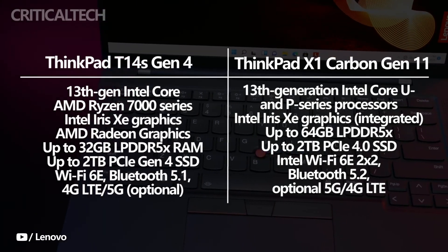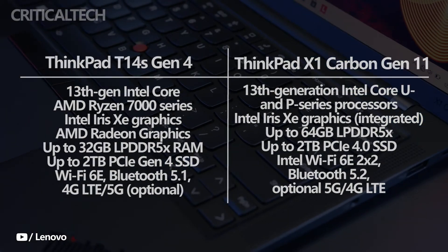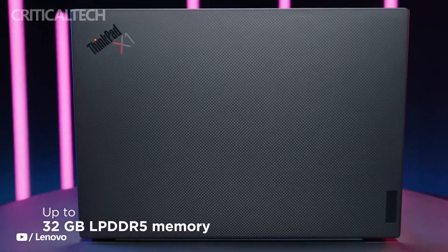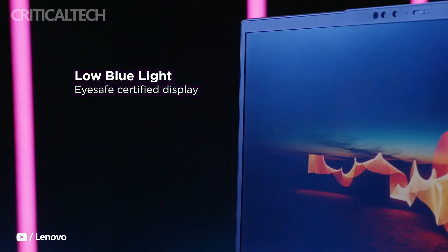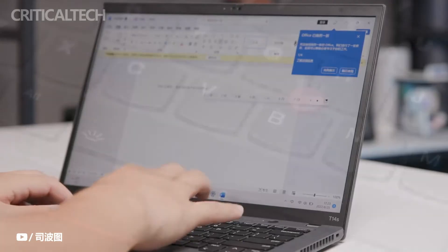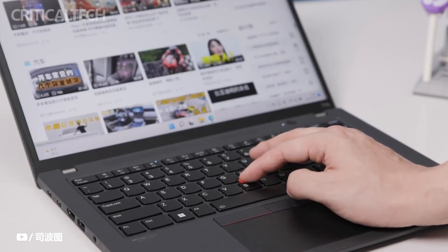Keep in mind that the AMD option still only has integrated graphics, so you might encounter difficulties when trying to edit photos or videos. In addition, the ThinkPad X1 Carbon Gen 11 supports up to 64GB of RAM, so if you require the maximum amount of memory for tasks like web browsing or virtual machines, this is the laptop to buy. The ThinkPad T14s Gen 4 is limited to 32GB of RAM.